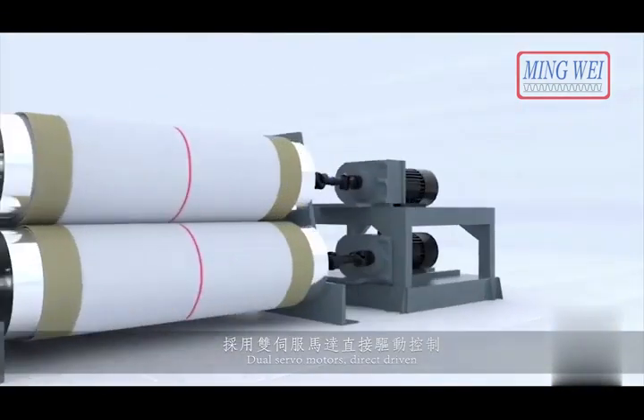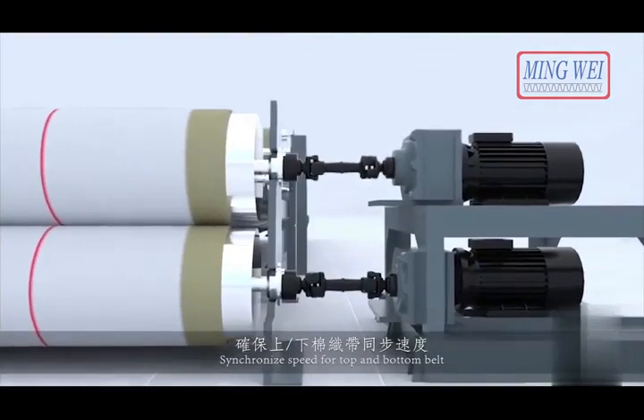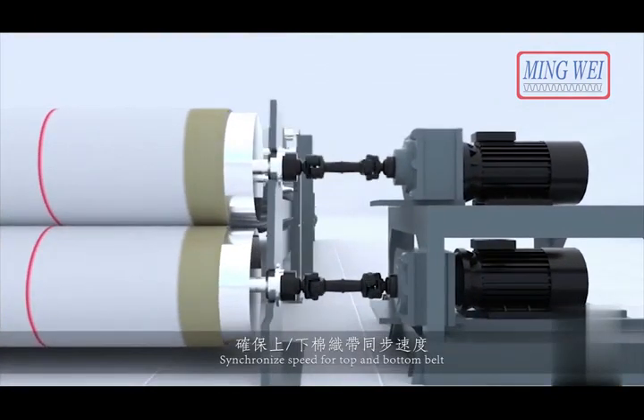DR8 driver roll stand. Dual servo motors, direct driven. Synchronized speed for top and bottom belt. Improved flatness.